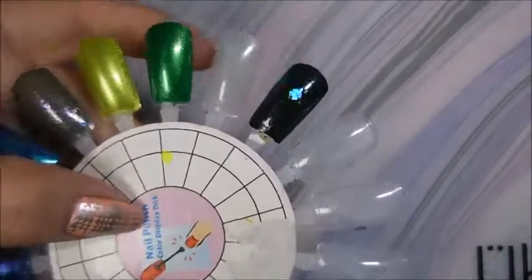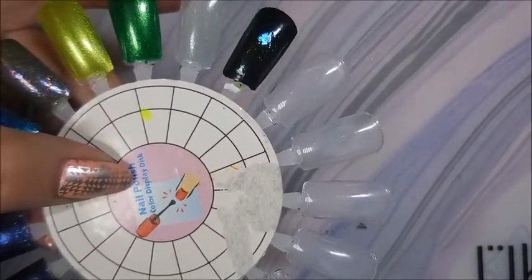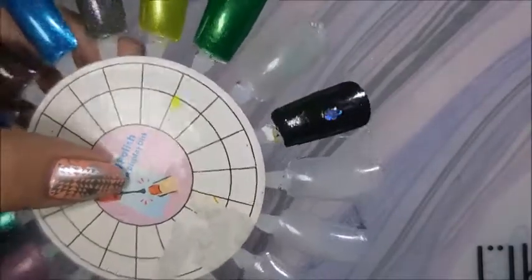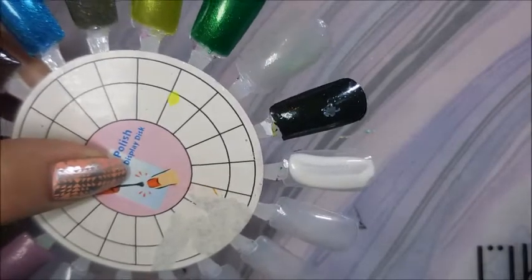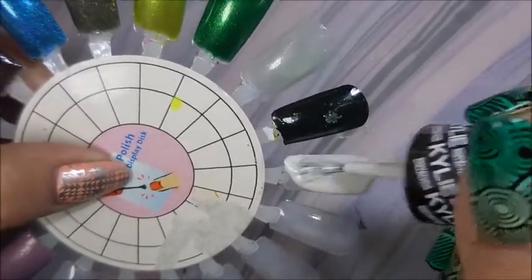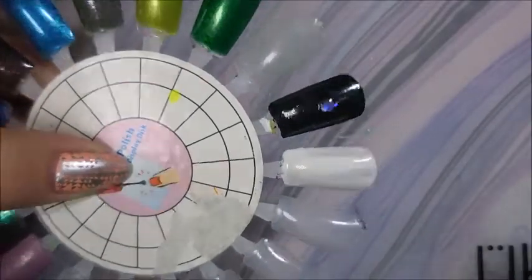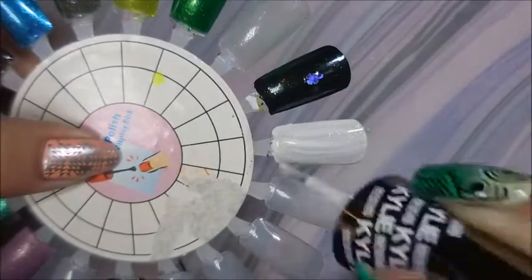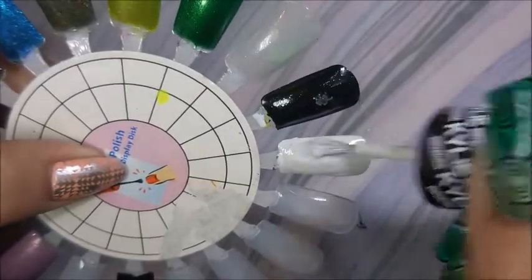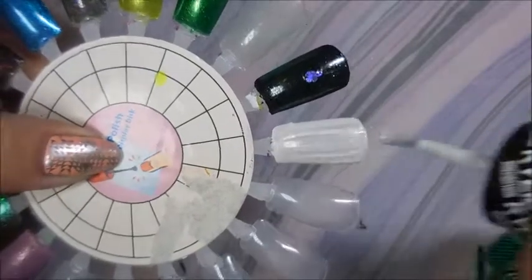Alright, I am here and ready to do some swatching and we are starting off with Cocoa Nuts. Oh, that one's a little runny — Cotton, behave! Cotton is guarding mommy and her polish at the window. So this is a beautiful white with gold flakey flakes — gold shimmer — in it.